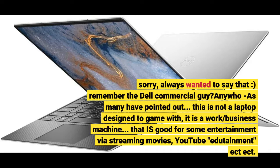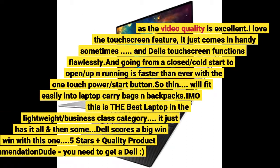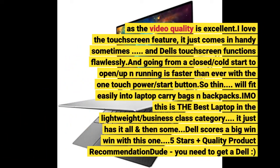As many have pointed out, this is not a laptop designed to game with — it is a work and business machine that is good for some entertainment via streaming movies and YouTube, as the video quality is excellent. I love the touch screen feature; it just comes in handy sometimes, and Dell's touch screen functions flawlessly. Going from a cold start to up and running is faster than ever with the one-touch power/start button.